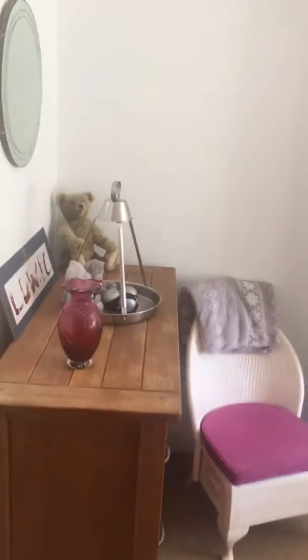For three-bedroom properties in the HD area at around the 160 mark, to get three bedrooms and an en suite is really unusual, especially presented like this.